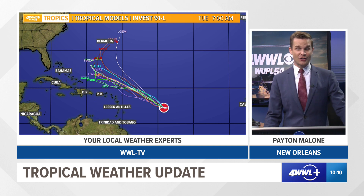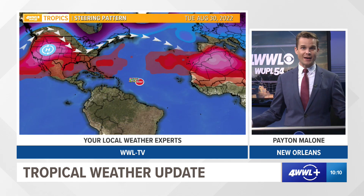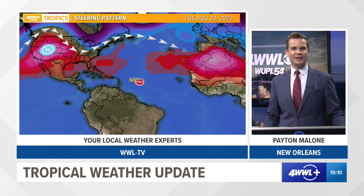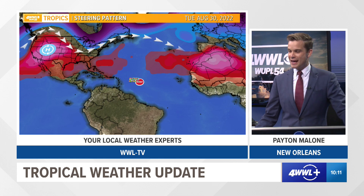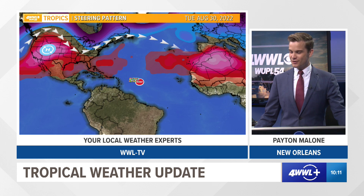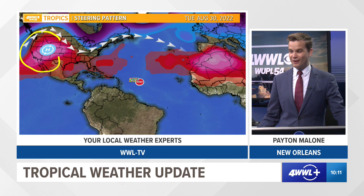Right now, all signs point that this is going to turn out to the Atlantic, which would be great news for the U.S. While it's showing that it's probably going to turn, it's still worth watching, especially near the Bahamas, Turks and Caicos, and maybe up to Puerto Rico and especially Bermuda. Now here's why we think it's going to turn — it all has to do with the steering currents. What's interesting about the steering currents of this system is the influence of its turn is likely going to be heavily dependent on what a ridge of high pressure does out in the west.